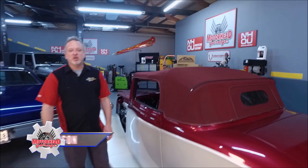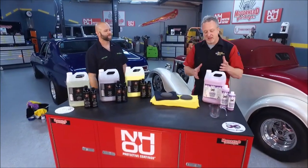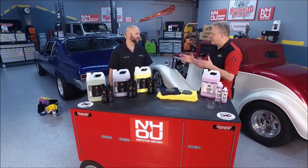Here at Motorhead Garage presented by NHOU Protective Coatings, we love to bring you the latest and greatest in technology, and we have it sitting right here in Detail Juice, Gary. You have taken the mystery out of car care products and simplified it. How so?